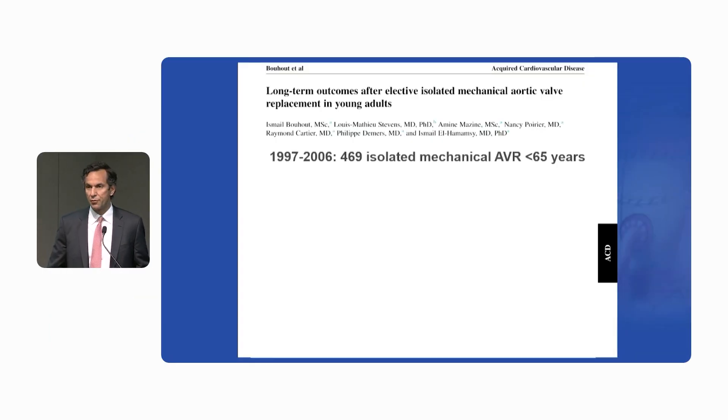When I started my practice in Montreal with an interest in reconstructive valve surgery, one of the first questions we asked was how are we doing in our environment. Canada has a national healthcare system where all patients have access to care and to anticoagulation clinics. So the first question we asked was how are we doing with isolated, elective mechanical aortic valve replacement in non-elderly patients — defined as people under the age of 65.